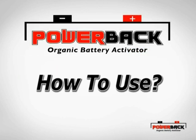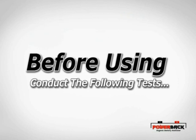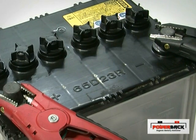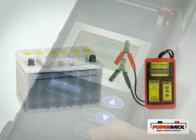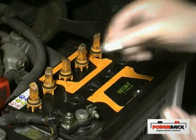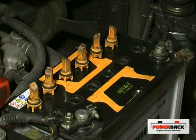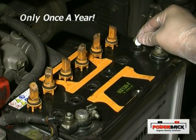Before using PowerBak Organic Battery Activator, conduct the following tests. Step 1: Analyze the battery health standard using a battery conductance analyzer or hydrometer and voltmeter. Select quality batteries which are still in working condition. Step 2: Insert the correct quantity of PowerBak battery activator tablets into each individual cell according to the battery's working capacity in ampere hours. This is done only once every year.